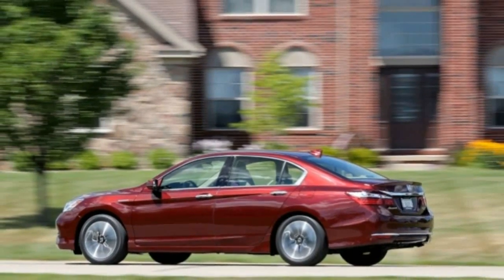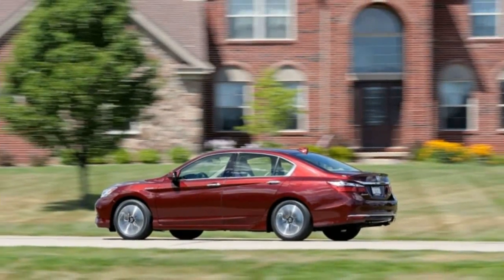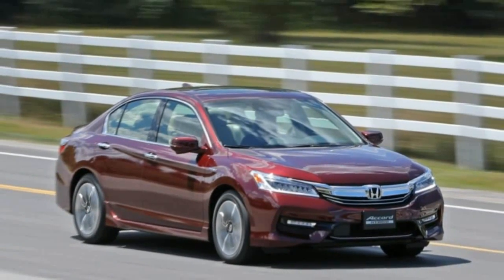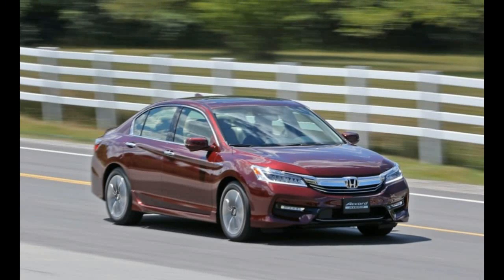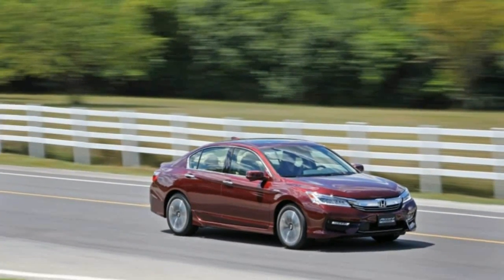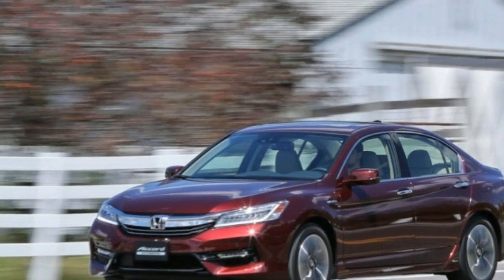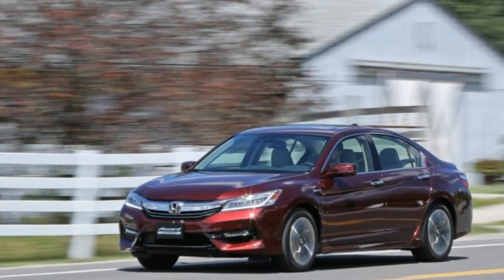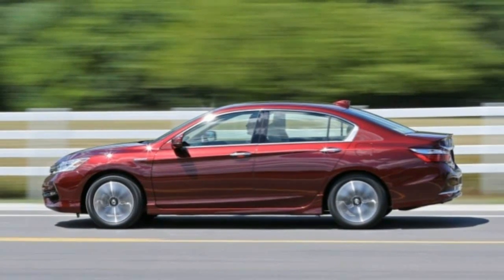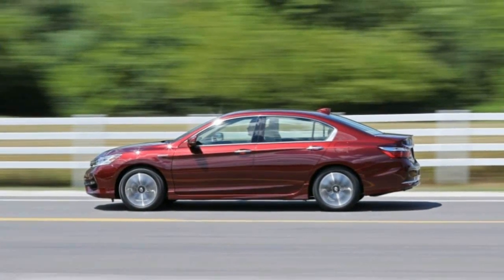Even with hybrid versions of the Ford Fusion, Hyundai Sonata, Toyota Camry, and Chevrolet Malibu all now in the mix, the Accord hits some big EPA mileage numbers: 49 miles per gallon city, 47 highway, and 48 combined, with a peak output of 212 horsepower. These measures top those of many rivals.